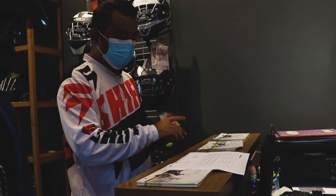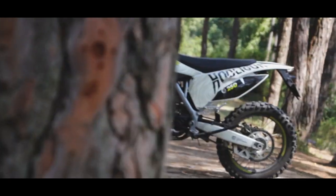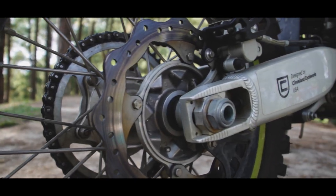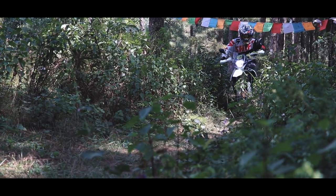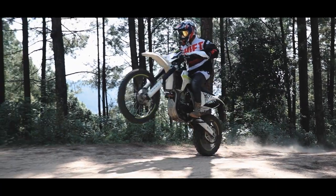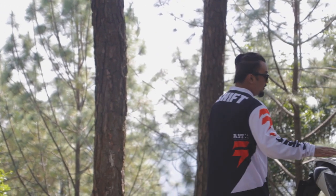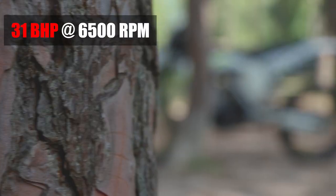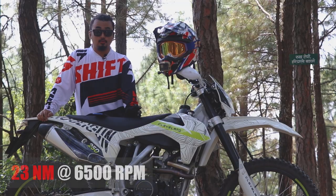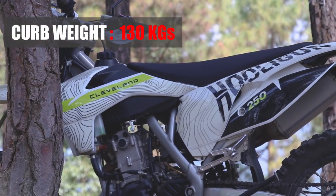Let's get the paperwork done and officially start the video. Here we present the Hooligan 250. Talking about the specs, the Hooligan 250 from Cleveland Cycle Works produces a maximum power of 31 bhp at 6500 rpm and maximum torque of 23 Nm at 6500 rpm. The seat height is 930 mm and the kerb weight is 130 kg.